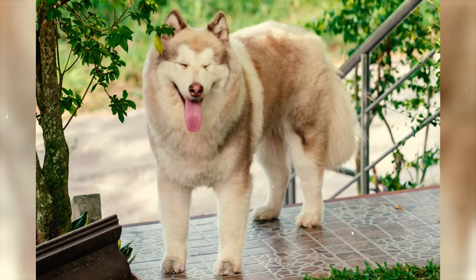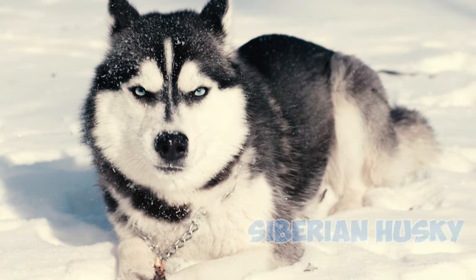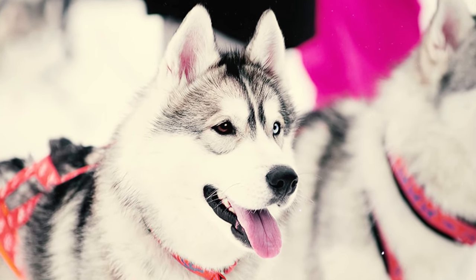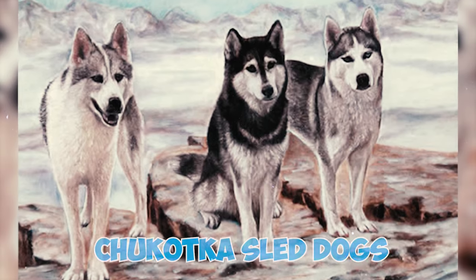Fact 38: A genetic study conducted in 2015 demonstrated that the Alaskan Malamute, the Siberian Husky, and the Alaskan Husky share a close genetic relationship with one another. Furthermore, these breeds have genetic ties to Chukotka sled dogs from Siberia.